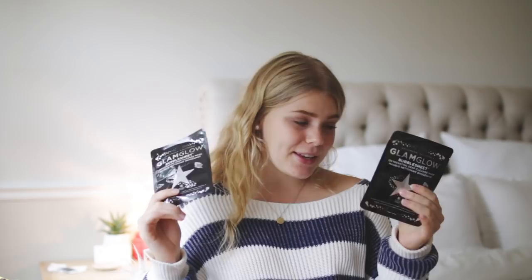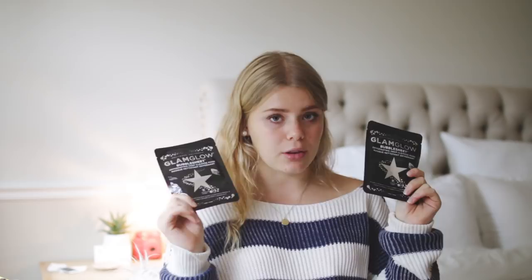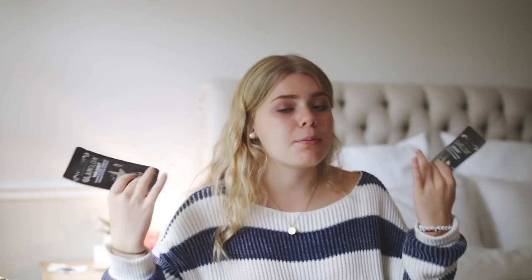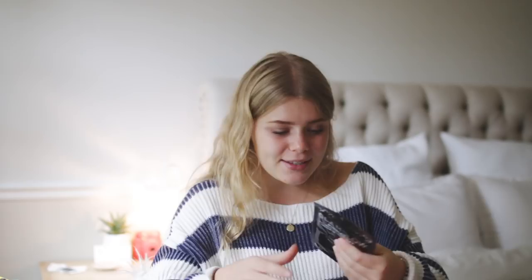First of all, I got these two face masks. I'm just so excited because it's Glam Glow and so many of my friends love this brand. It's the bubble sheet mask — you know those Instagram videos from like a year ago? I've always wanted to try the bubbly face mask. I just want to be bubbly. This is what I'm going to be looking like — I'll send you all a picture when I end up using it.